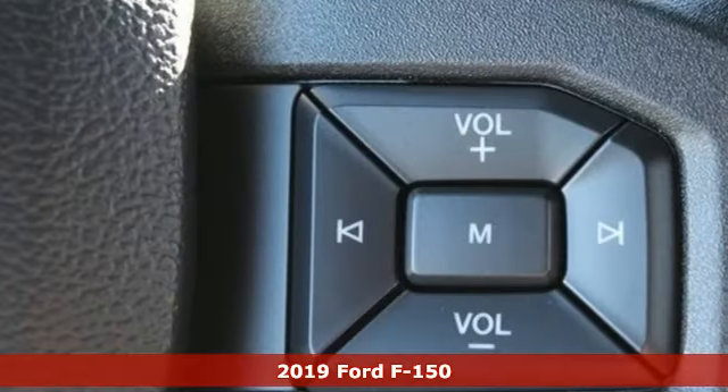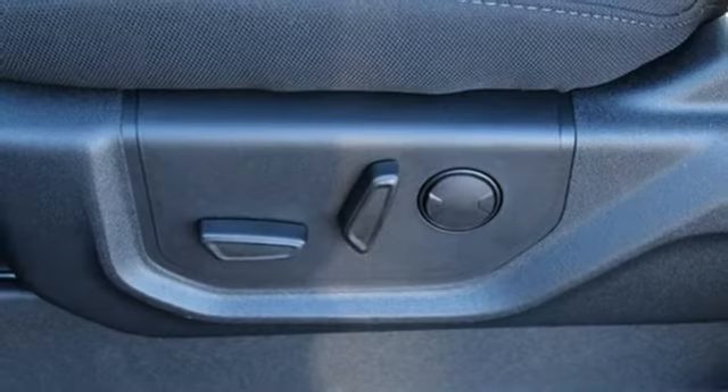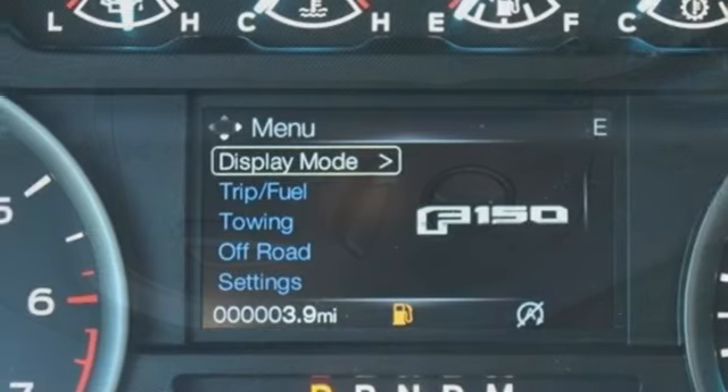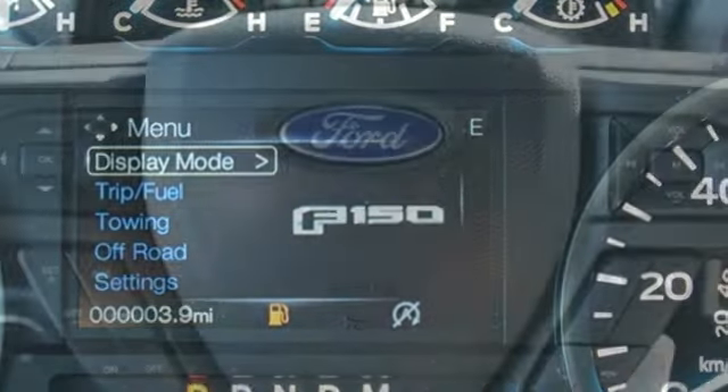You'll look forward to every drive with features like these: external memory control, power heated mirrors, front heated split bench seats, auto dimming rear view mirror, remote engine start, power adjustable pedals.